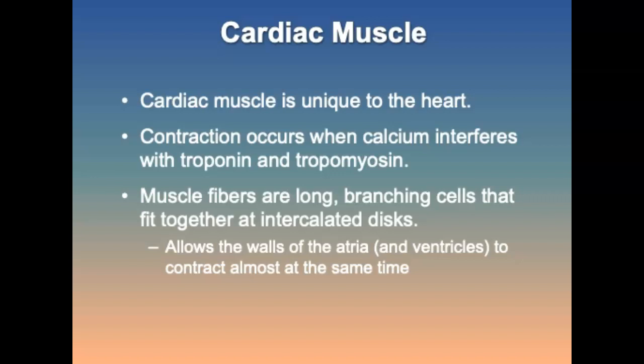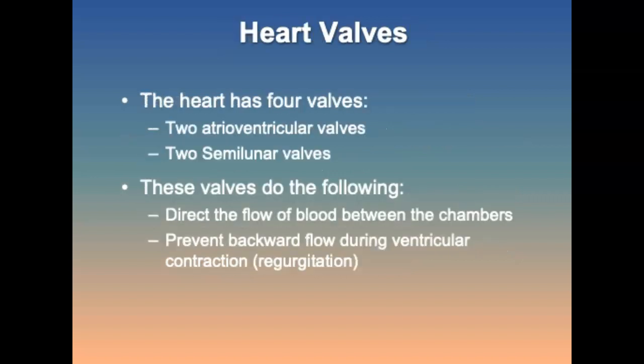The heart has four valves: two atrioventricular valves and two semilunar valves. These valves direct the flow of blood between the chambers and prevent backflow. Papillary muscles attach via tendons to the endocardium of the ventricles. During ventricular contraction, the AV valves are closed because of the increase in pressure within the chamber.